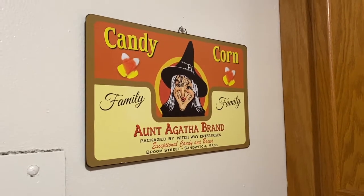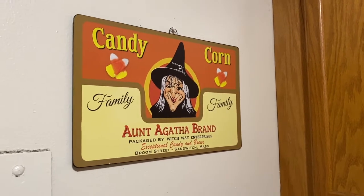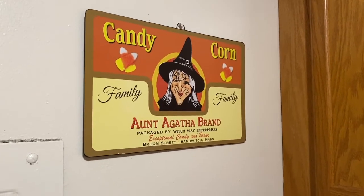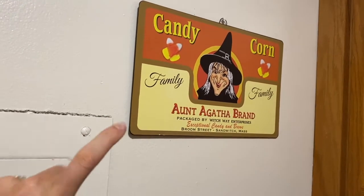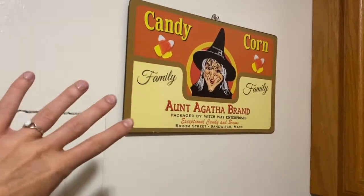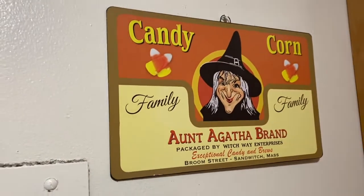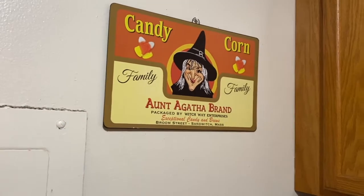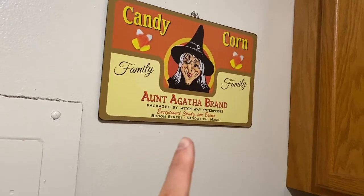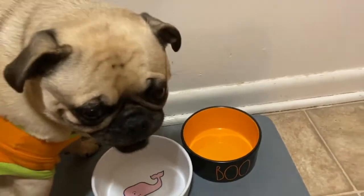First off we have this candy corn family Aunt Agatha brand advertisement sign. I got it at Walmart like two years ago - they had a bunch of these tin vintage-looking signs and I love tacky vintage-looking Halloween decor, so I got a few of these. You'll see the other ones coming up.